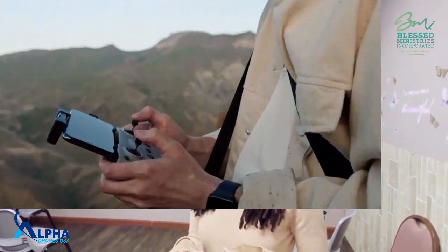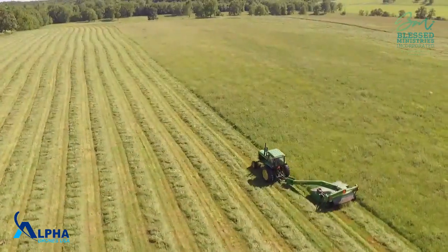Once you become a licensed drone pilot, you'll then move on to Phase Two. Phase Two is where you learn how to operate a specific fleet of drones. We have various fleets offered here at Alpha, but some of the more popular ones are Fleet One, Fleet Two, and Fleet Three.